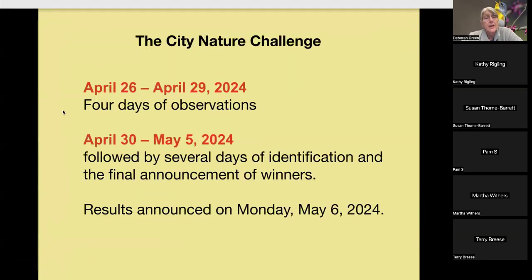The observation dates are April 26th to 29th — four days. Then April 30th to May 5th is the identification period, where experts will assign the correct identifications to our observations. Results are announced on Monday, May 6th.